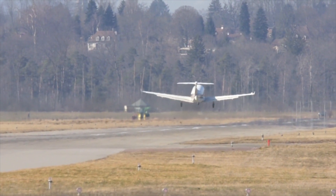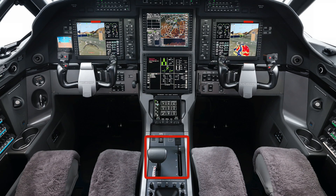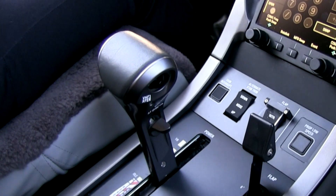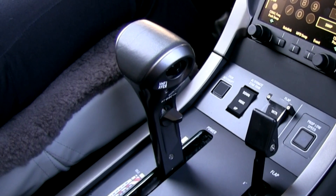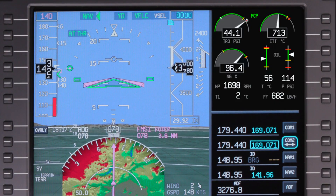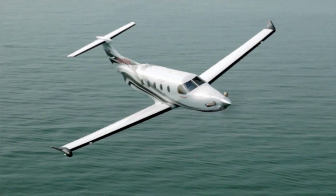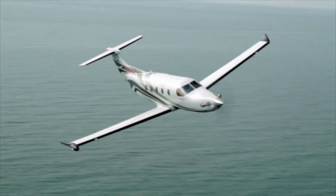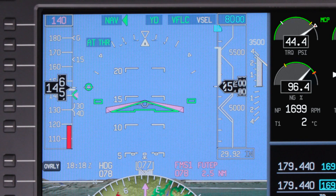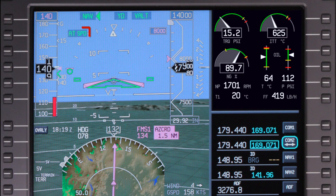The Pilatus PC-12 features a complete thrust management system including an autothrottle and a thrust director. When the autothrottle is active, motorized servos automatically position the thrust lever to maintain the desired speed or power setting. The current autothrottle status and mode are displayed on the PFD. For the purposes of this video, thrust, power, and torque will be used interchangeably. The autothrottle uses one of two primary modes: thrust mode and speed mode.